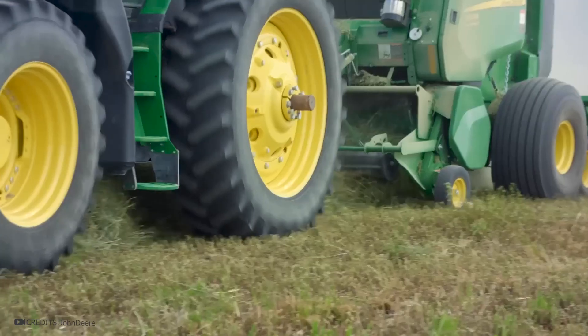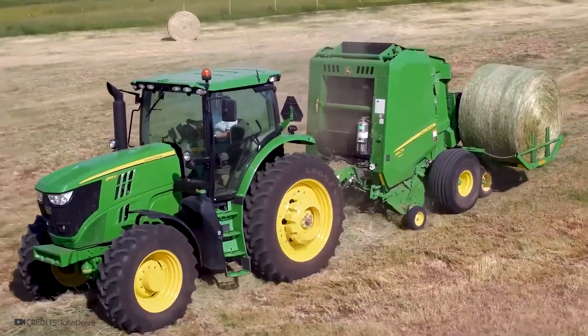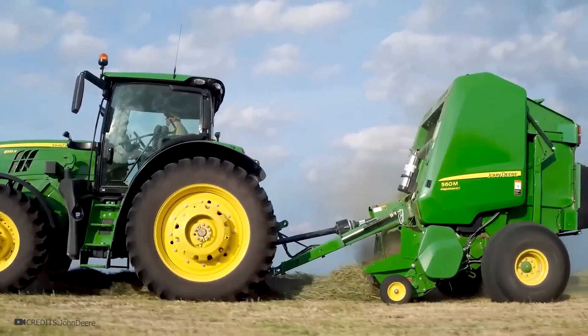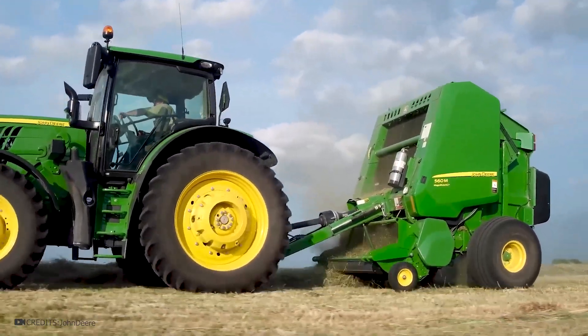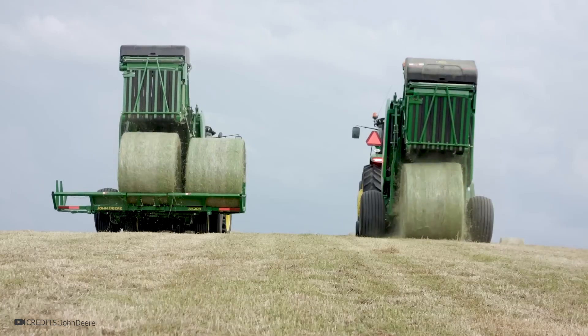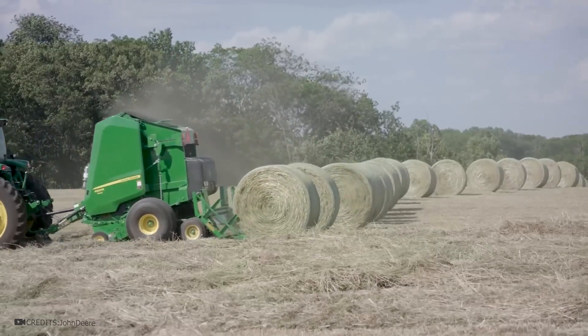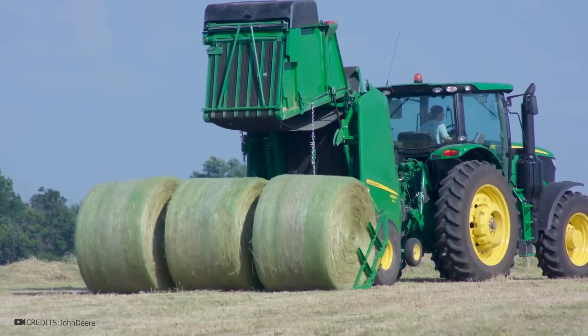This John Deere machine is designed to gather hay and straw from fields and form large bales on the go. It attaches to a tractor that drives along the hay track. A special mechanism collects the grass, much like a vacuum cleaner. Inside, the machine compresses the gathered hay or straw. When a bale reaches the desired size, a special hatch opens and it drops onto the holder. The machine can transport up to three such bales simultaneously to the required location.